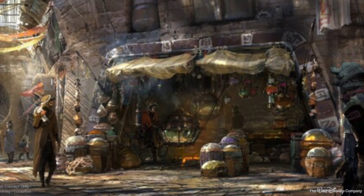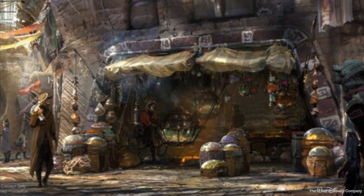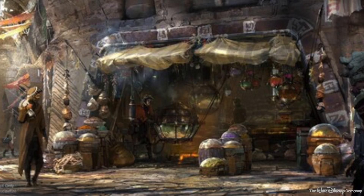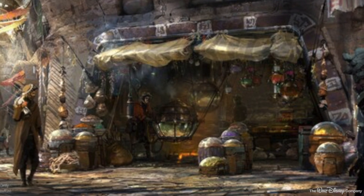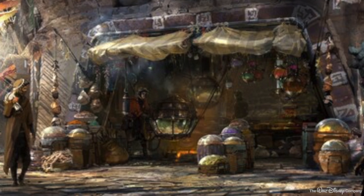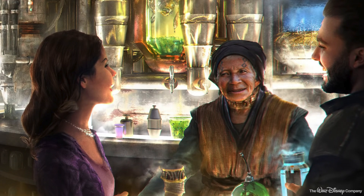Galaxy's Edge will feature two quick service dining locations, one bar, and some smaller food and beverage stands. Today we'll talk about both quick service locations — Docking Bay 7 Food and Cargo and Ronto Roasters — and one of the food stands, Kat Saka's Kettle. Our next dining preview video will look at Oga's Cantina and the Milk Stand.